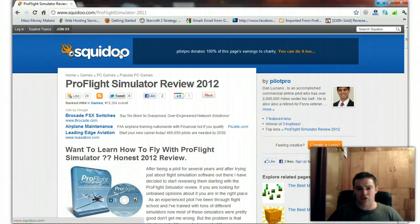Squidoo is a website. It's a super high page-ranked website within the search engines that gets tons of traffic. They allow you to build a blog on it — they call it a lens. It's like having a blog on WordPress, Blogger, Tumblr, Hubpages, anything like that.